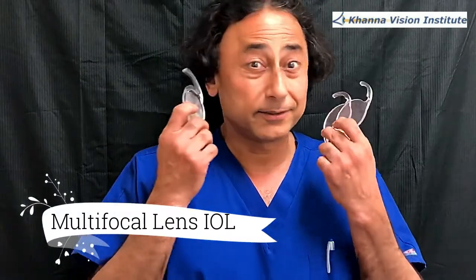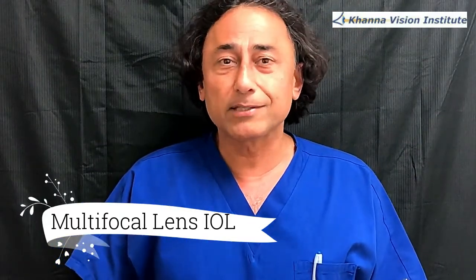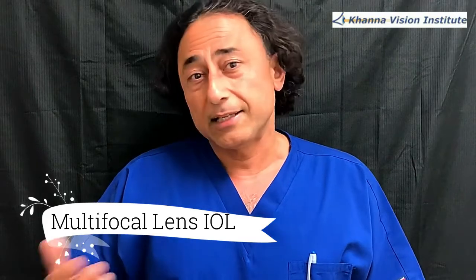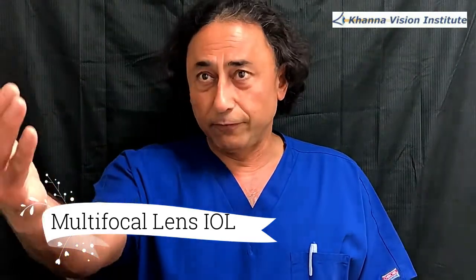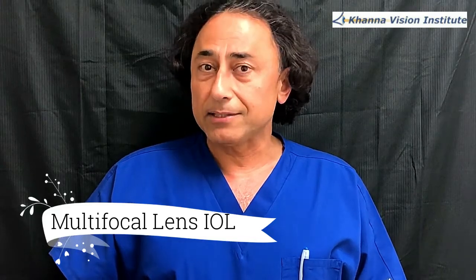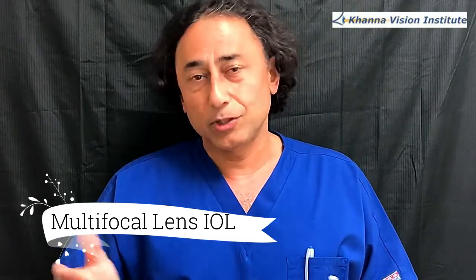Hey, how are you guys? Dr. Khan here with my fancy earrings — no, I'm just kidding. These are some models of lens implants, intraocular lens implants. When we do cataract surgery, or we want to get rid of glasses and you're not a candidate for LASIK — let's say you're 56 years old and you want to be able to see far, middle, and near — then you'll opt for presbyopic implants. There are different kinds of presbyopic implants. Today we're going to talk mainly about the difference between Tecnis and Symfony, which are both from the same company, Johnson & Johnson.